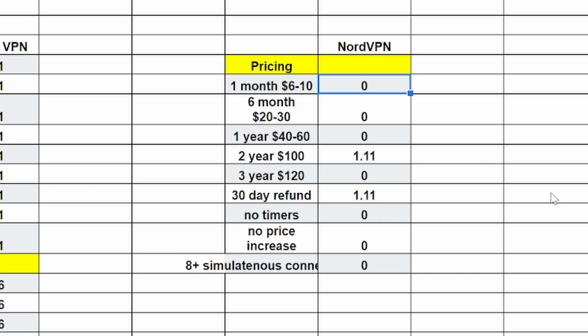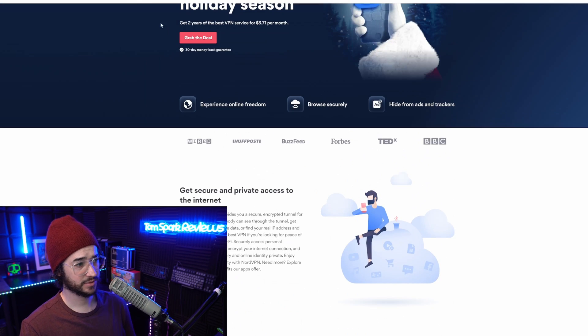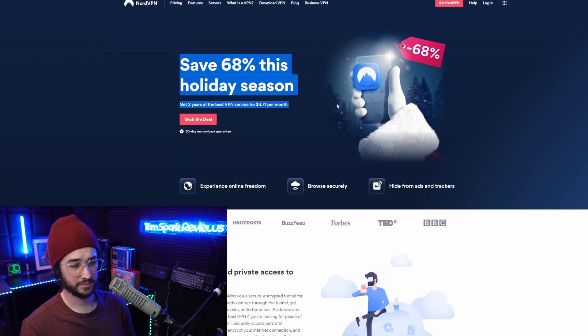Overall, NordVPN has room to improve on pricing transparency. If they want to stick to the price increase after the first term, that's their choice, but they should make that information clearer and easier to find. I'd also like to see fewer sales tactics — it seems like there's always a sale on NordVPN's site, making it hard to know the actual best price. VPNs like AirVPN, TorGuard, and WeVPN handle pricing more fairly.